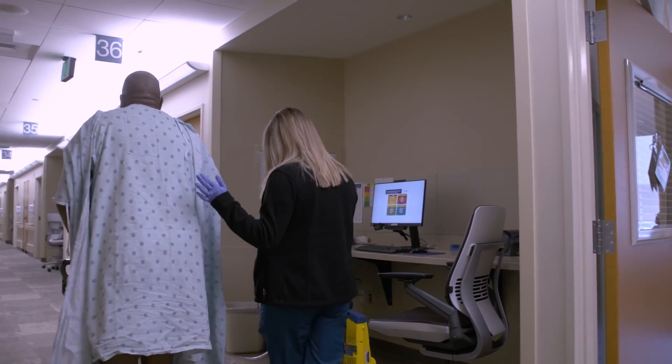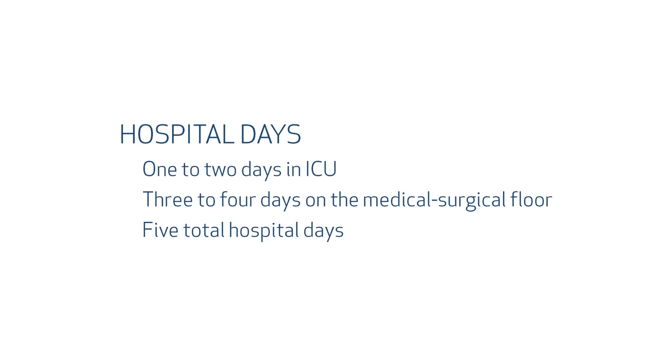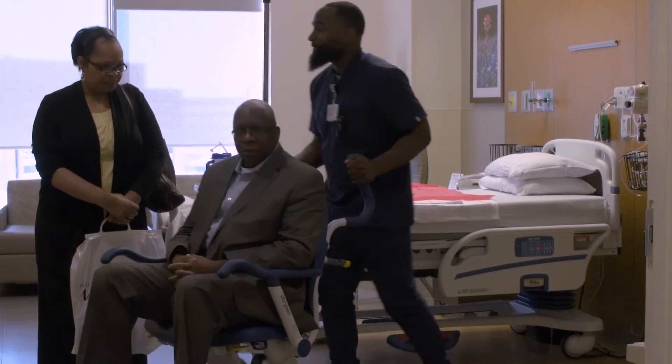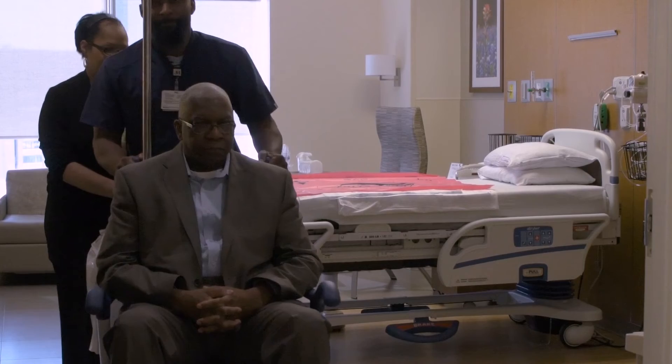If needed, therapy experts will assist you with walking. You will normally spend one to two days in the ICU and three to four days on the medical surgical floor. Although everyone recovers differently from surgery, you can expect to stay in the hospital about five days. Before you leave the hospital, your doctor and nurses will talk to you about some activities you'll want to do and some that you should avoid when you get home. Let's briefly discuss some of those now.